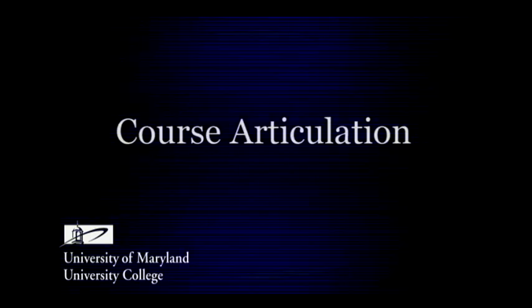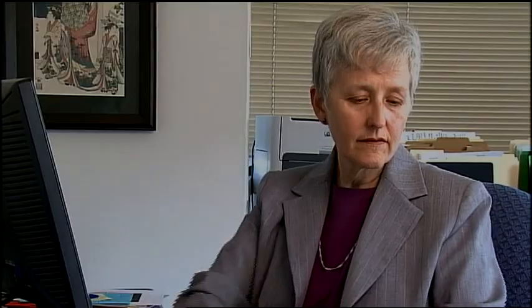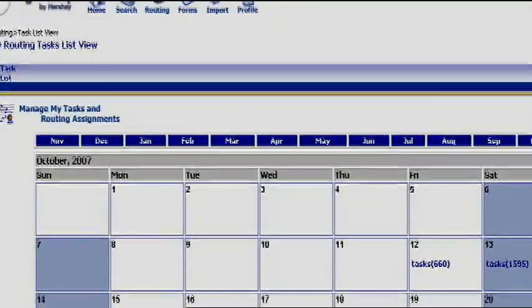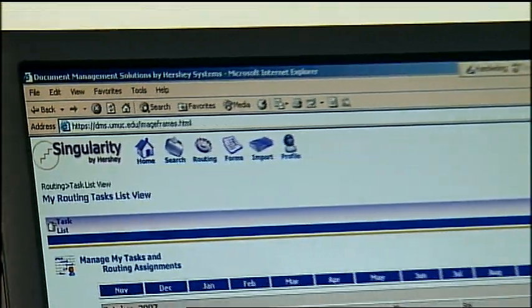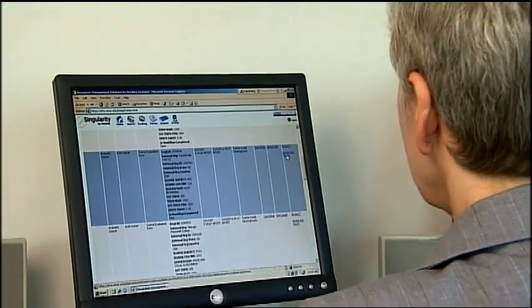We're building a bank of course equivalencies in PeopleSoft by scanning catalogs from our transfer schools and having faculty tell us what those courses articulate. We're uploading thousands of courses into the PeopleSoft system. Any time a transcript is processed and the system doesn't recognize a course, we send a notification to the undergraduate school for faculty review. Faculty can pull their tasks — the courses they need to articulate in their discipline — directly from the web and make the decision. Since our faculty are dispersed around the world, they can do this from their home anywhere.